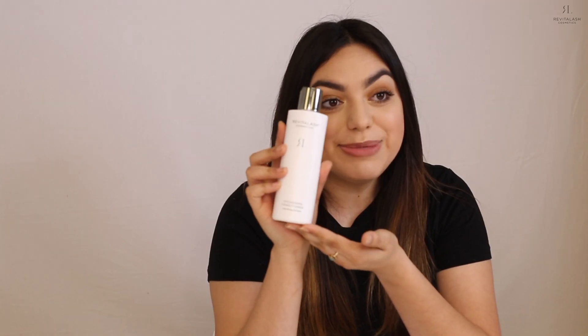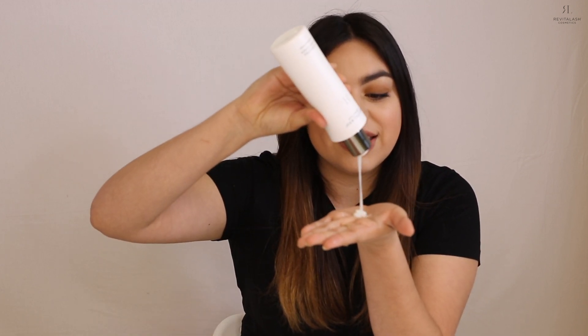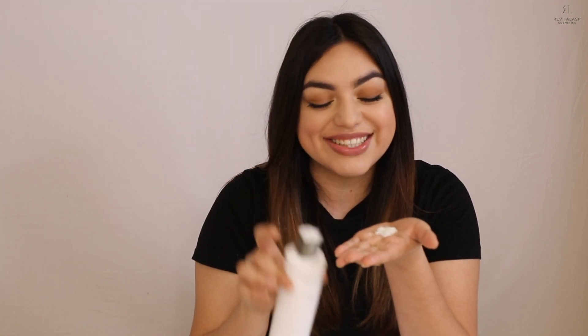I'm going to pour some into my hands so you can see what it looks like. This product is very thick, so it really covers each hair strand, leaving your hair super soft. For the application of this product, it's the same process as the shampoo — just massage in circular motions, let it sit for about one to two minutes, rinse, and you're good. All done.